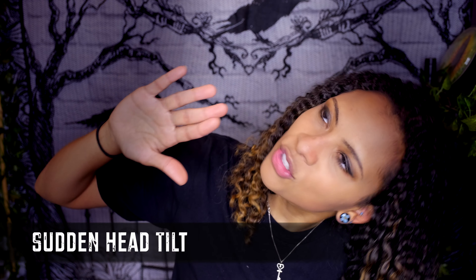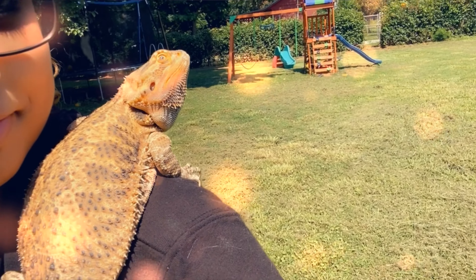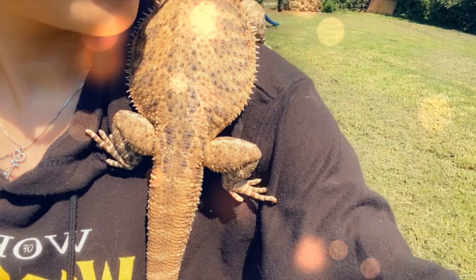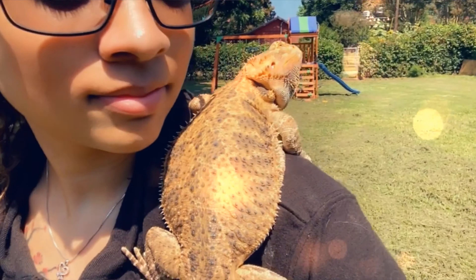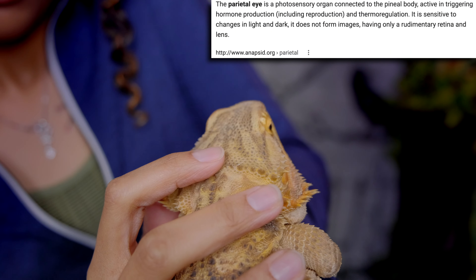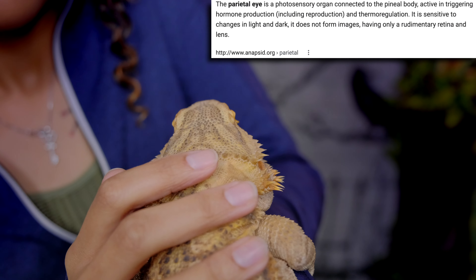If you walk by your bearded dragon's tank or you reach over your bearded dragon and they very quickly tilt their head to the side and look up, that's just them trying to see what's going on. A sudden movement happened and they immediately need to see what's happening. Bearded dragons have a third eye on the tip top of their head that senses shadows. In the wild, this is a very important defense mechanism because it warns them that a bird or predator above them is about to swoop down and grab them.